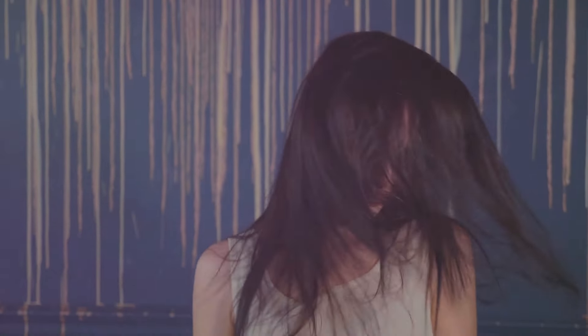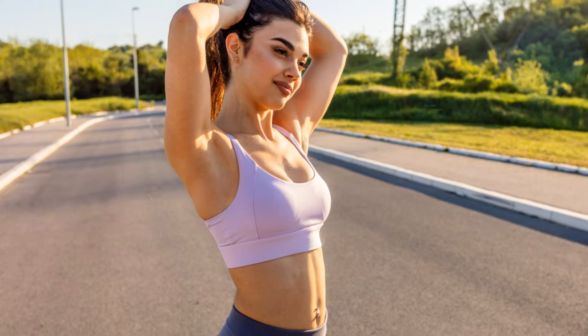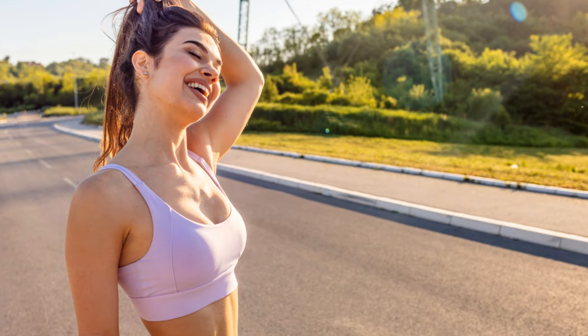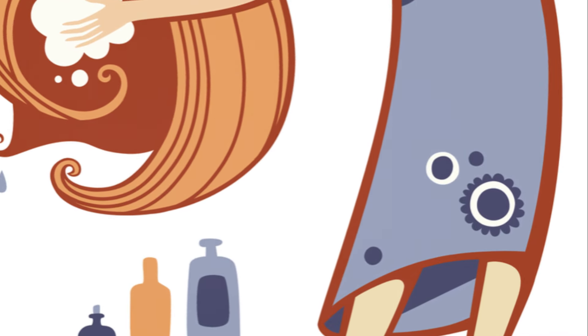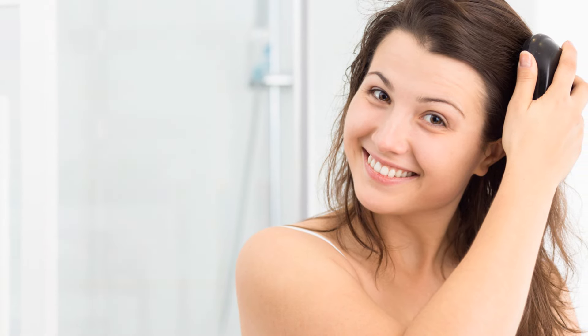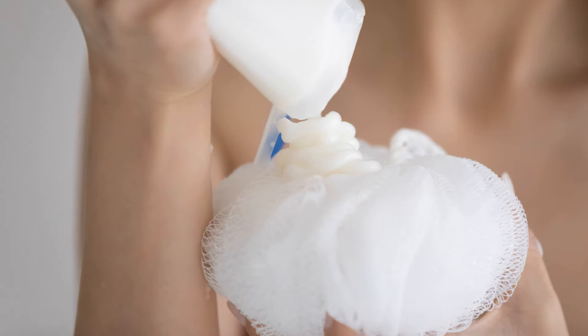Once you've teased a few sections of your ponytail, you'll start to see the messy effect taking shape. Now we're about to introduce our secret weapon: hairspray. A must-have in every stylist's arsenal, hairspray is a game-changer when it comes to creating the perfect messy ponytail. Not only does it provide hold, ensuring that your ponytail stays in place even on the most hectic of days, but it also adds extra volume. To apply, hold the can about 12 inches away from your hair and lightly mist over the teased sections. This will help to lock in the volume and keep your ponytail looking fabulous all day long.